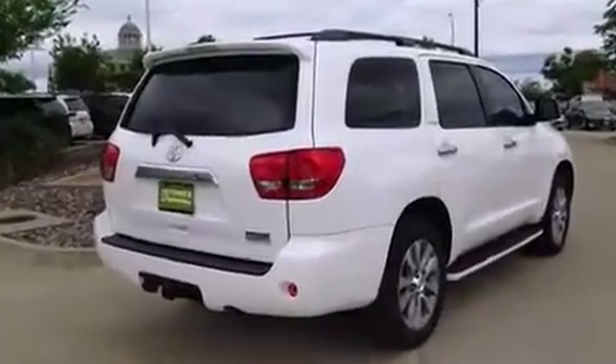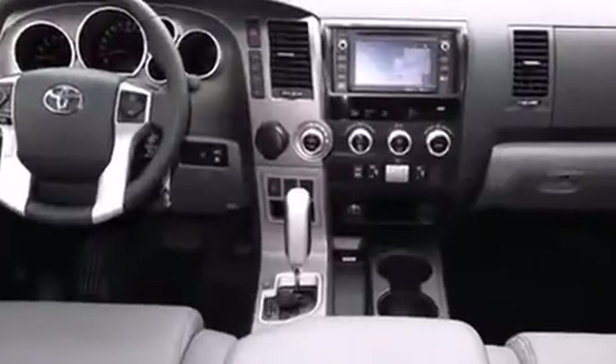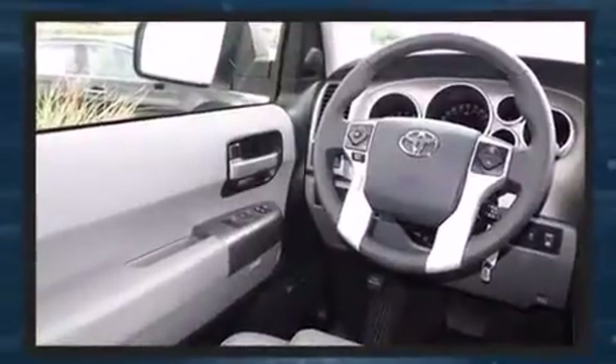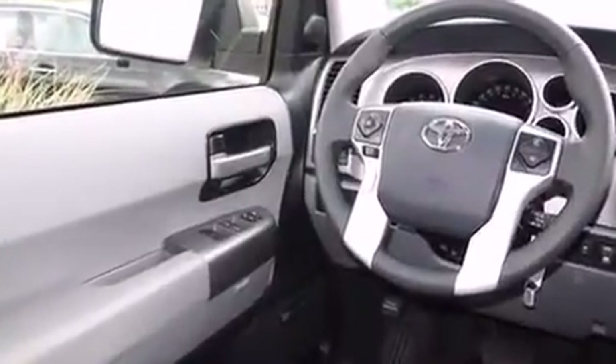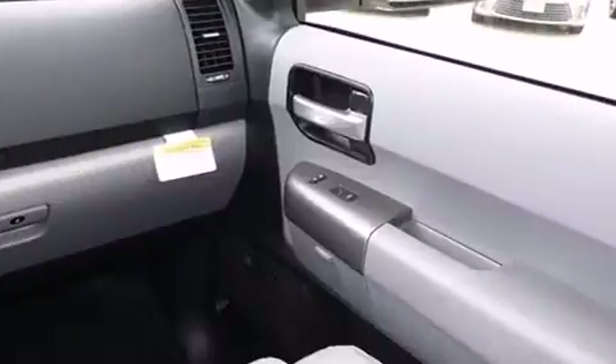A wealth of standard features means that you no longer have to sacrifice. Like heated seats, a rear window wiper, power front seats, automatic temperature control, a power liftgate, a trailer hitch, and leather upholstery.